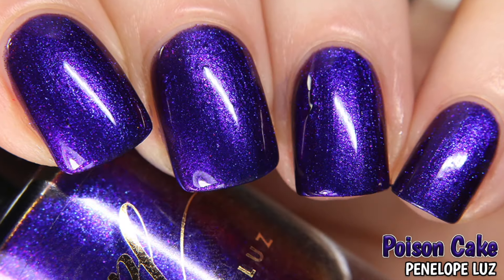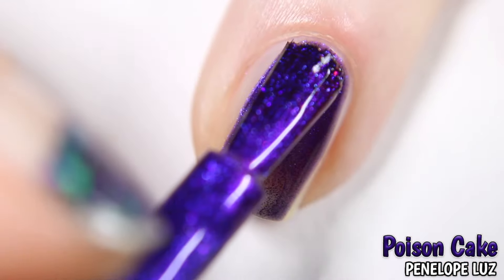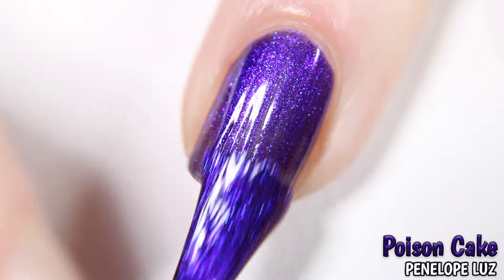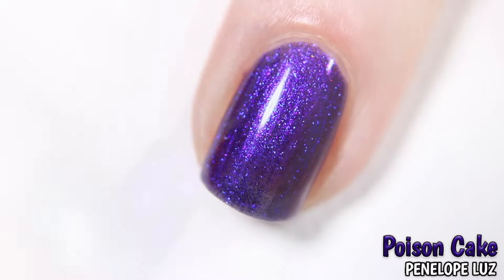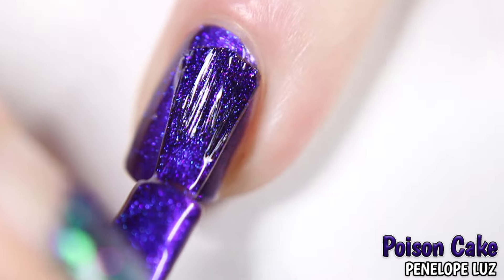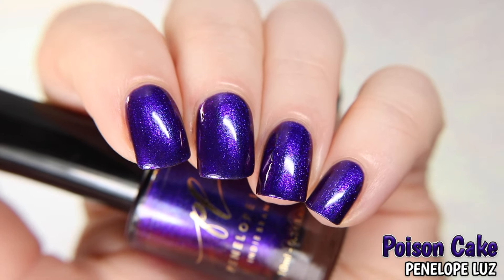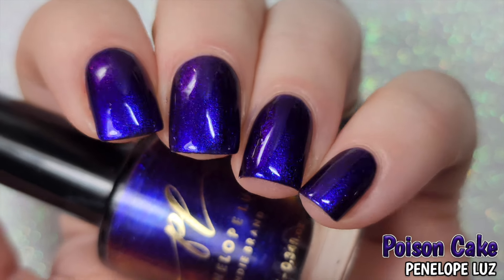Next is Poison Cake by Penelope Luz, inspired by a photo of a vintage gothic cake. Described as a black base with strong fuchsia, purple, and blue shifts. Shown here in two coats. You can see a little of the fuchsia and purple shift in the brighter lighting, but it really comes to life in the lower lighting.